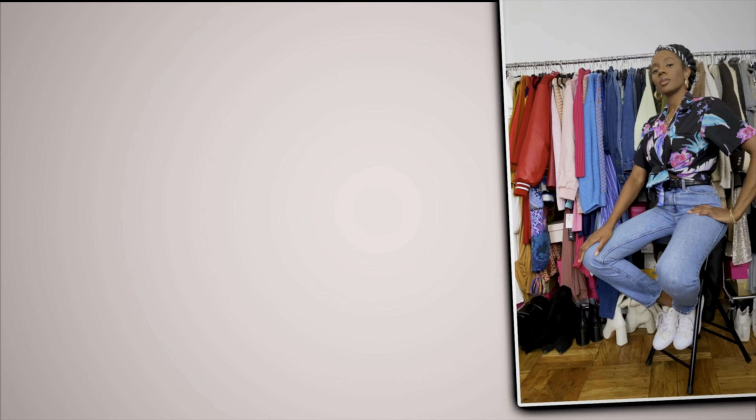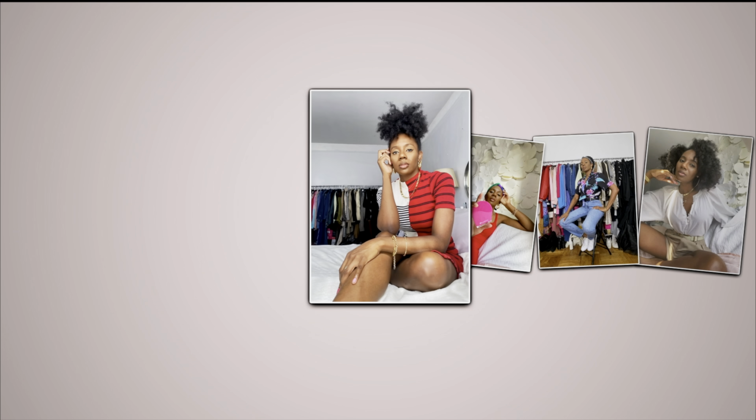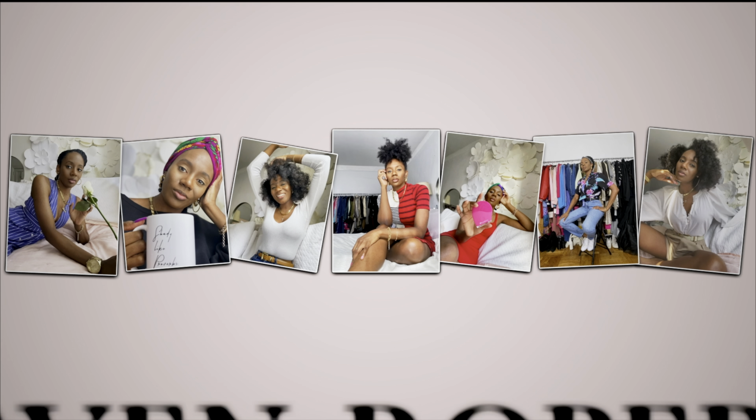Have you ever wondered what you can get for around $100 at Chanel? Hey guys, my name is Raven and welcome to my channel. Here I do things about fashion, lifestyle, a little self-love, and starting very soon we're going to be discussing travel.